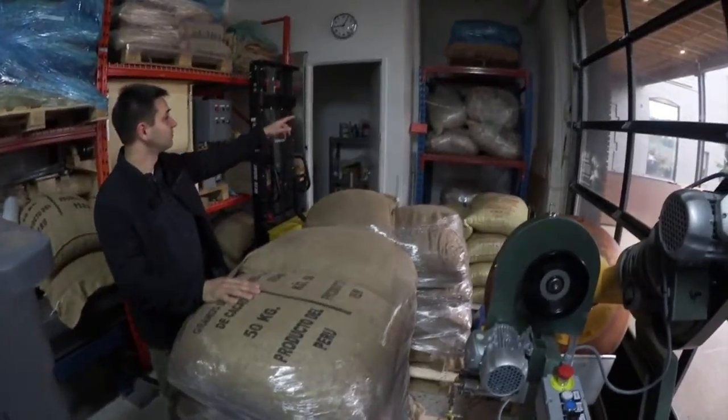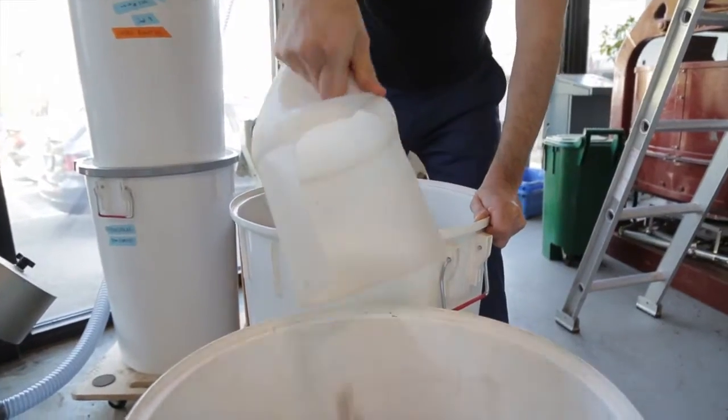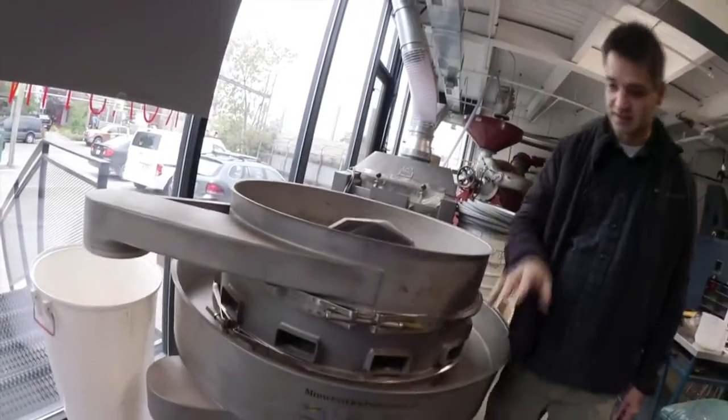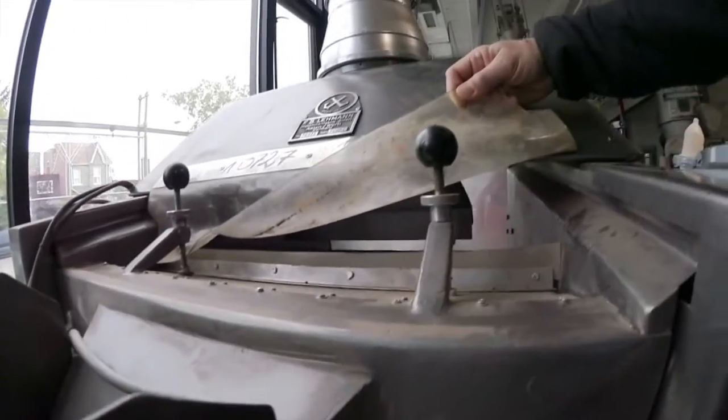It starts off as 60-kilo bags of fermented and dried beans from Peru, Venezuela, Colombia, Madagascar, and so on. A cleaning machine spins the beans to remove twigs and cigarette butts. A de-stoner shoots air from underneath to separate rocks.